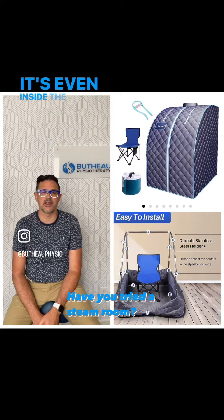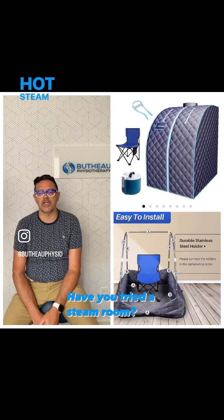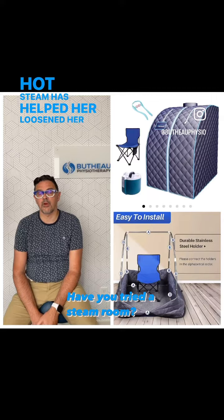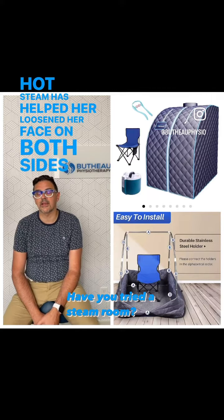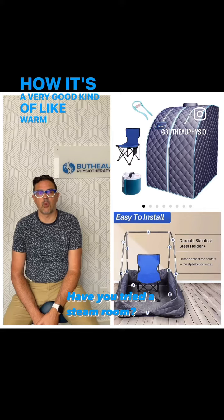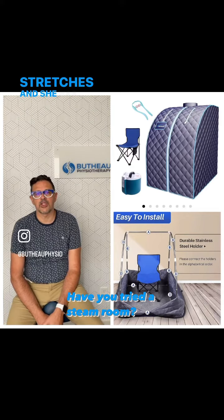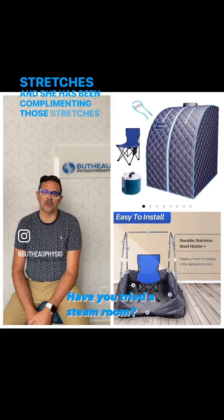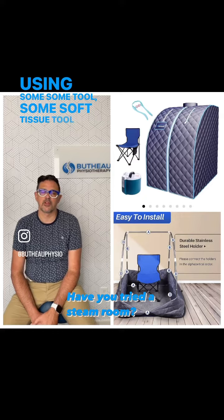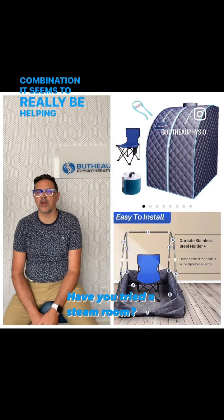She mentioned how well the hot steam has helped her loosen her face on both sides, and how it's a very good kind of warm-up before she does her stretches. She has been complementing those stretches with using some tools — some soft tissue mobilization tools — and the whole combination seems to really be helping her.